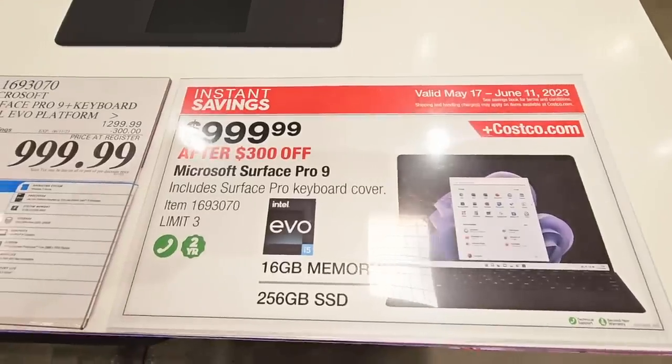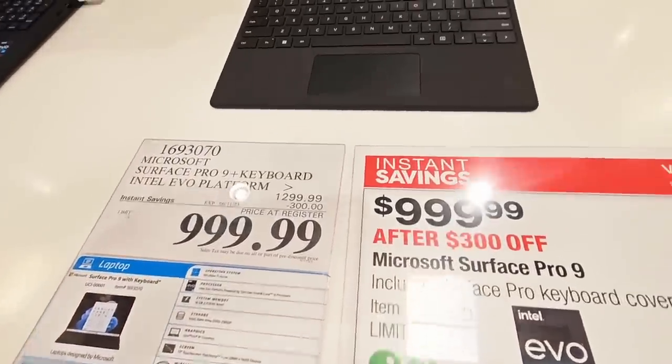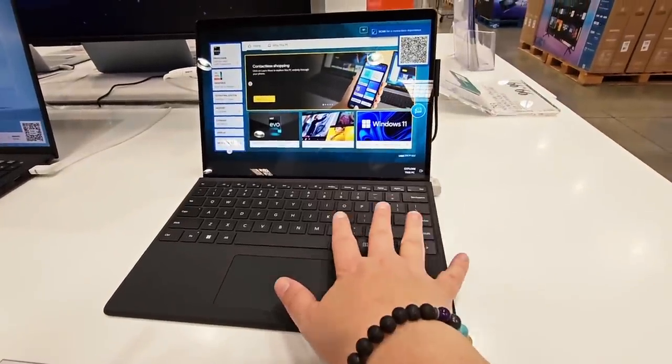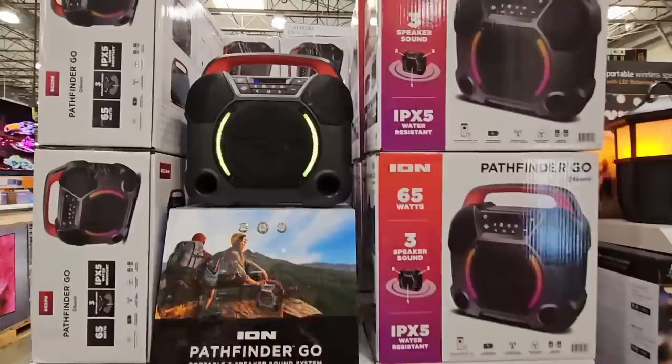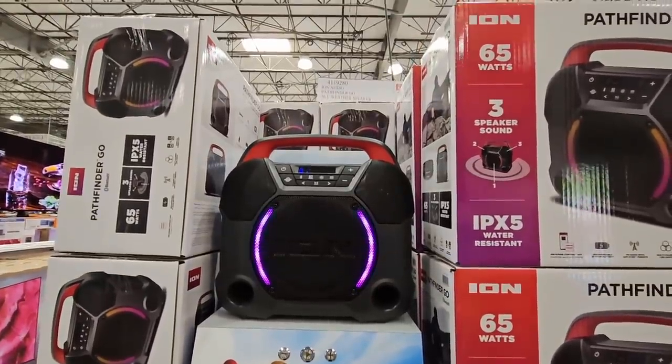And the computers. I think Costco really has a great price when it comes to laptops and computers, and when you get them on sale, that's even better. The nice thing is, if you have purchased any of these items we showed today within the last 30 days, go to Costco and get your money back — get that price adjustment.